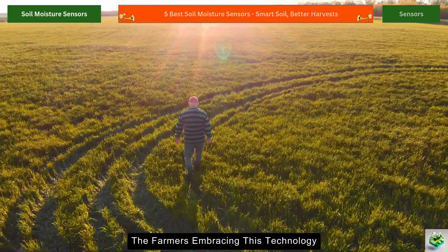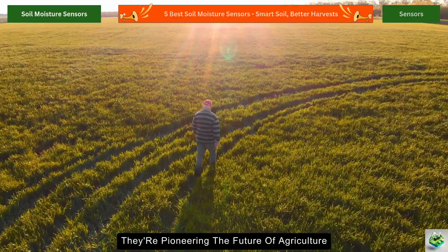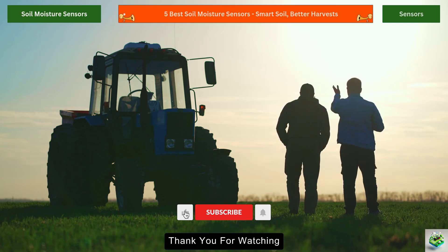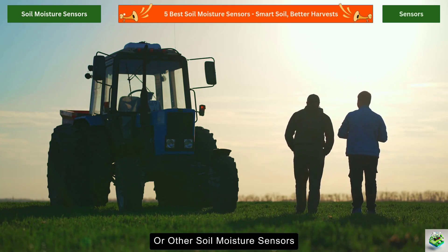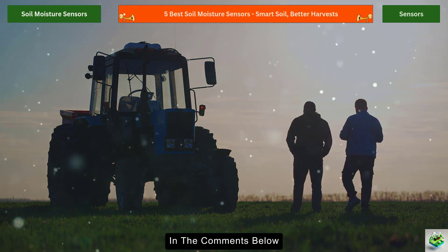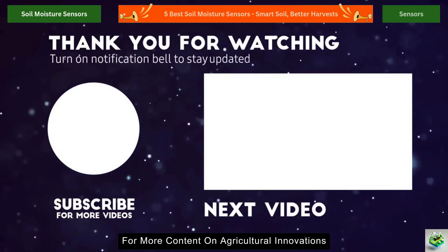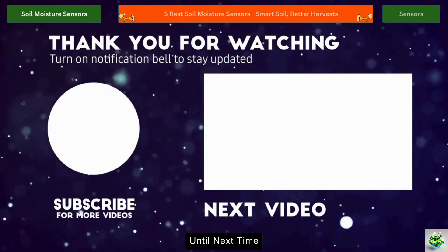The farmers embracing this technology aren't just improving their operations — they're pioneering the future of agriculture. If you've had experiences with these or other soil moisture sensors, we'd love to hear about them in the comments below. Don't forget to subscribe for more content on agricultural innovations that are changing the way we grow food. Until next time.